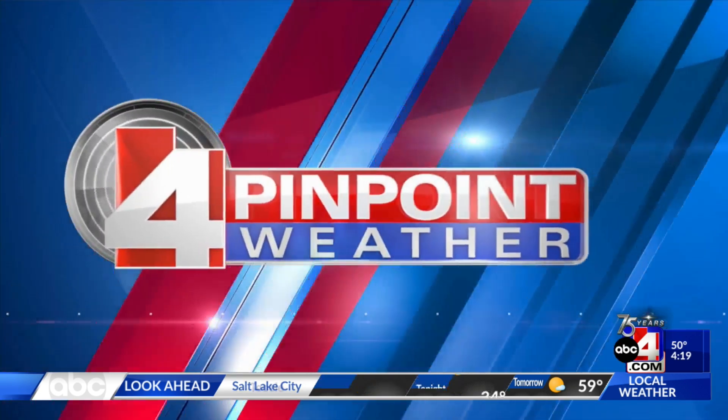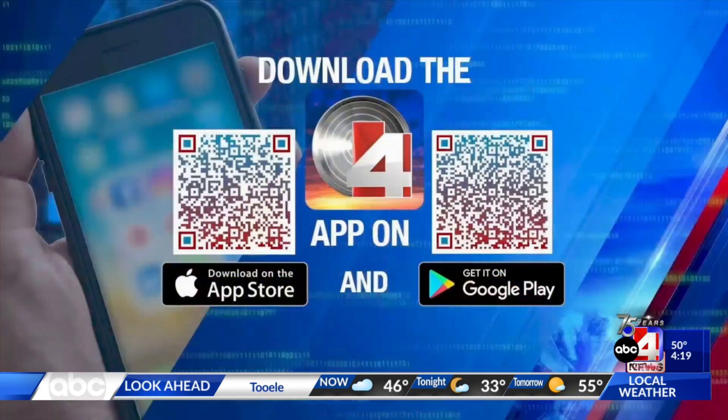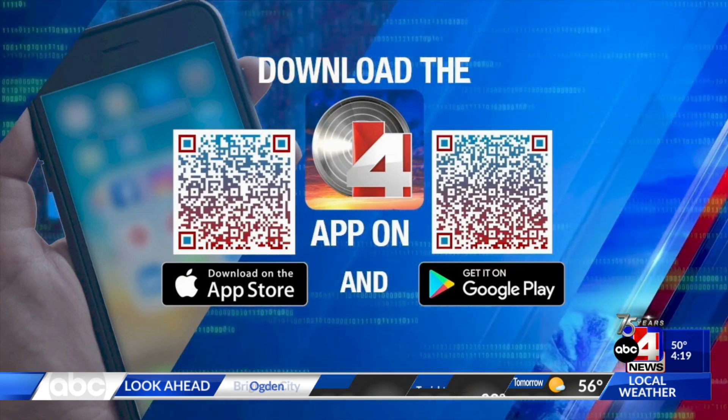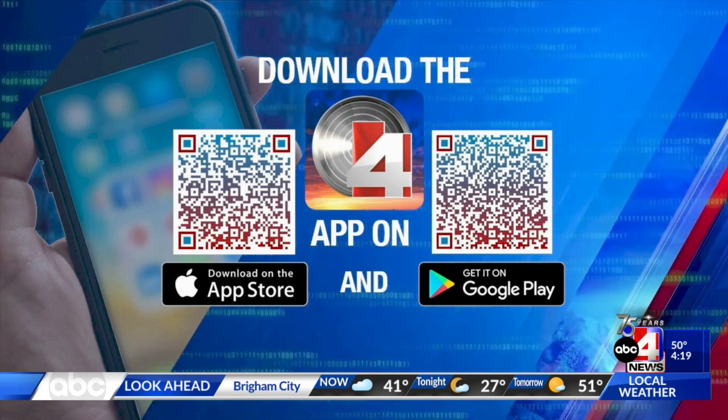If you want to stay up to date with your weather, all you have to do is download the Pinpoint Weather app — go to the Apple App Store or Google Play, it's free. It's got a built-in radar and is a great tool; it will also give you flood alerts if they're issued for your location. Just scan the QR code on your screen and it'll take you to your respective app store. Stay with us — we'll be right back after the break.